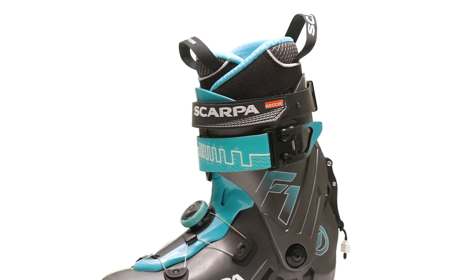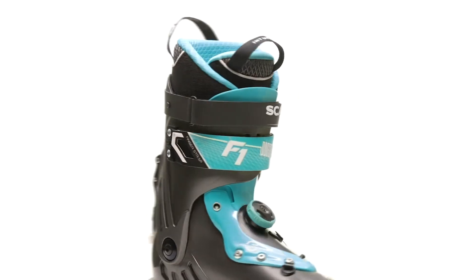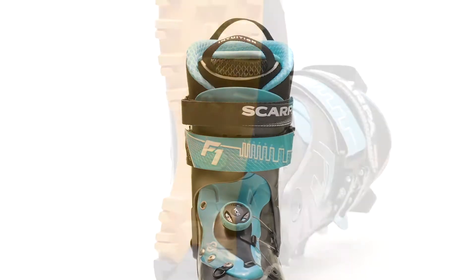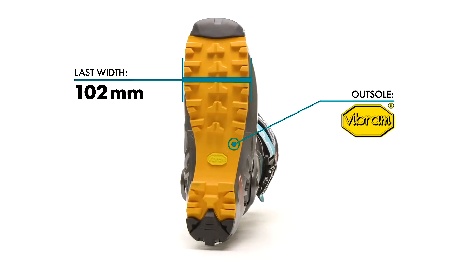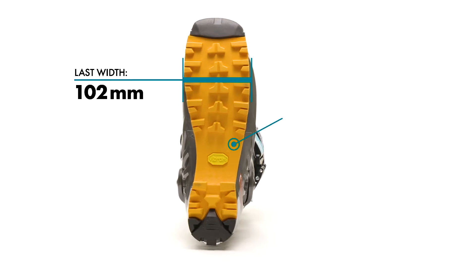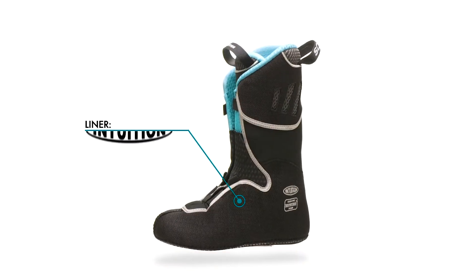The F1 is equipped with a removable power strap at the top of the boot to allow for a custom-wrapped fit and adjustable stiffness. A comfort-inspired yet performance-driven 102-millimeter last paired with a moldable Intuition liner achieves a fit that complements the boot's technical construction.